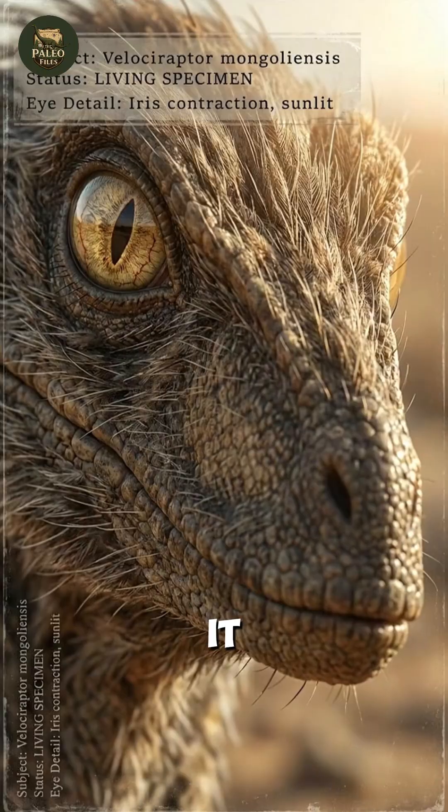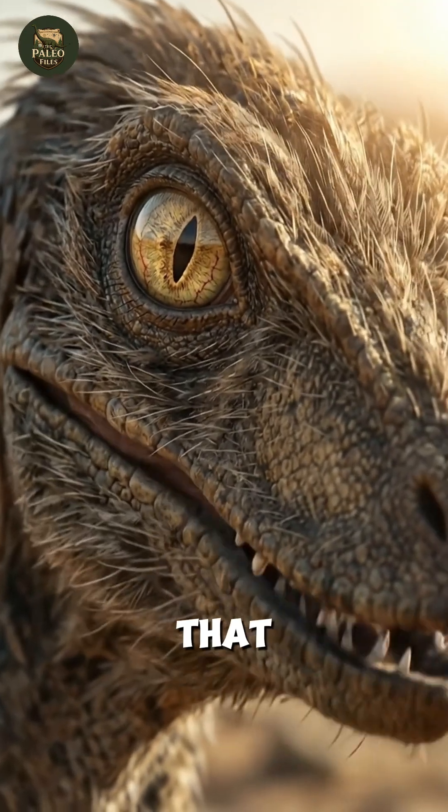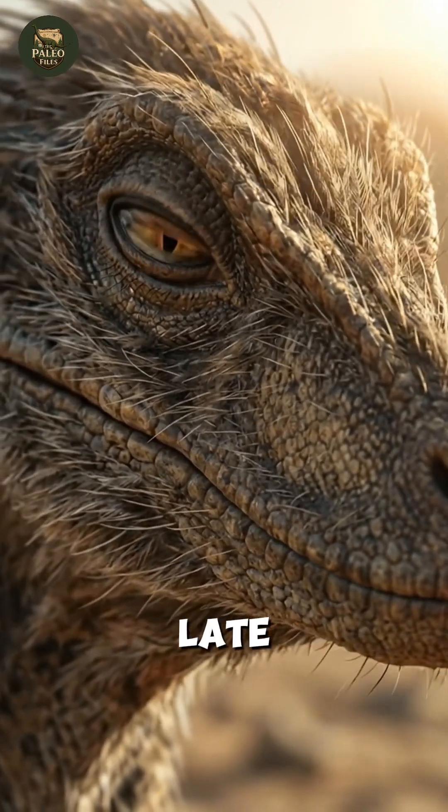Despite its small size, it possessed a suite of refined biological adaptations that made it one of the most intriguing predators of the late Cretaceous.